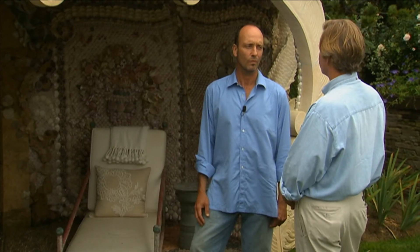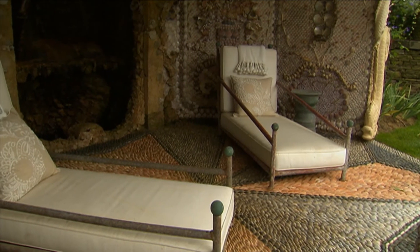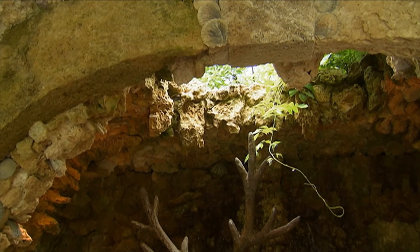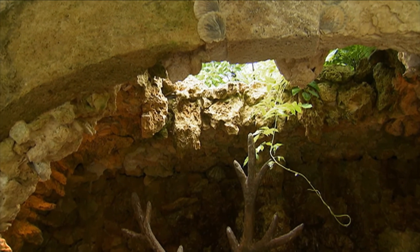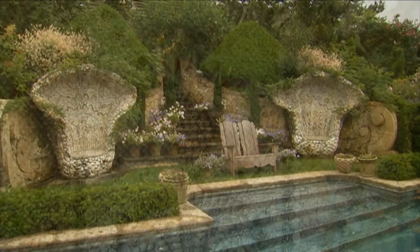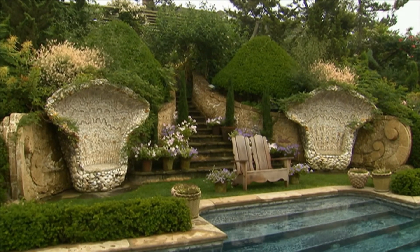The idea of the grotto goes way back — it's really an ancient idea, but in the Baroque and Rococo period you saw these being built in Europe all over the place. In fact, it's partly the inspiration for our grotto here — some of the great grottos, especially in Italy and of course in England as well. They were the inspiration for our pool. It's just such a whimsical and beautiful addition to this garden.